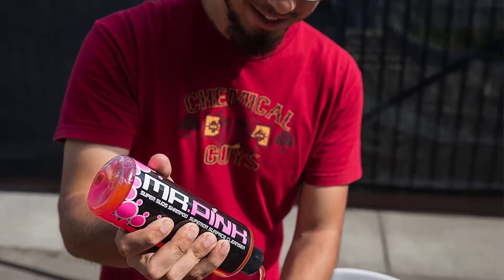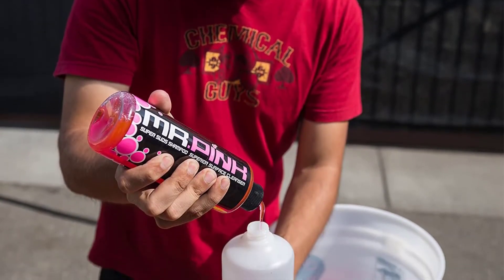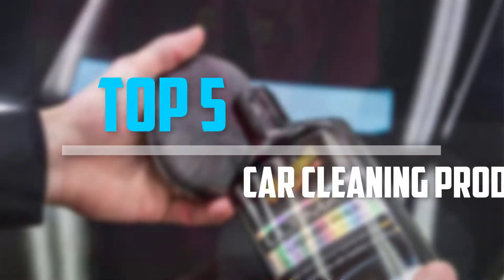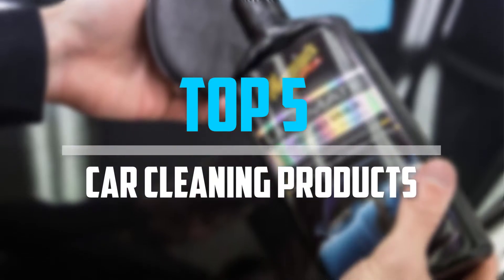Are you looking for the best car cleaning products into your budget? Well in today's video we break down the top 5 best car cleaning products that are available on the market. Okay so let's get started with the video.